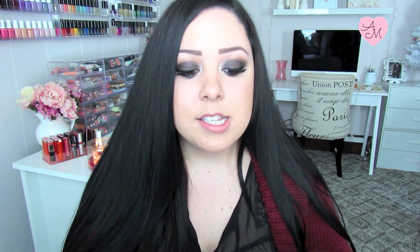Then I used the Benefit Bad Gal Lash Mascara and I don't like this — I've been meaning to use it up. It's just a really dry formula. A lot of people like it because it's so dry, but I'm not a fan of dry mascaras. I really like the Benefit They're Real mascara better. I wouldn't recommend this unless you like dry mascaras. The brush is nice though — I liked using it for my lower lashes because the brush is thick and coats them really well, but I didn't like it for my upper lashes.